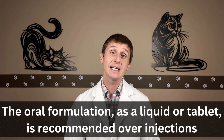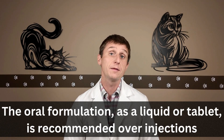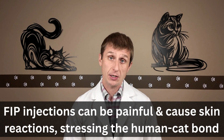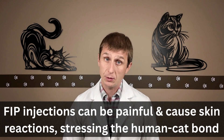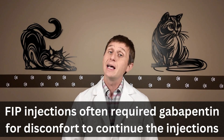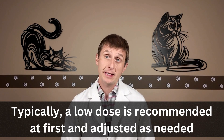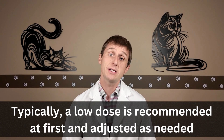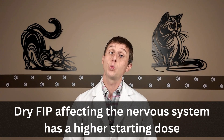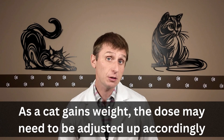There are many options including tablets, liquid, and injections given under the skin. However, it is recommended to start with the oral forms of GS-441524. The injections can be painful and skin reactions can occur, which can really stress the bond you have with your cat. Many cats had to go on gabapentin to help with pain so treatment could continue, and there have been a few reports of sarcoma formation at injection sites. Dosing depends on the cat — we typically start with a low dose and increase if expectations aren't met. For neurological FIP, the starting dose will be much higher. As a cat gains weight and shows a positive response, the dose needs to be adjusted accordingly.